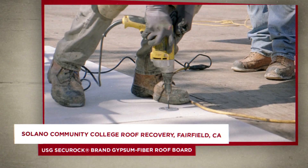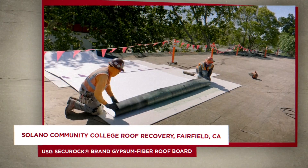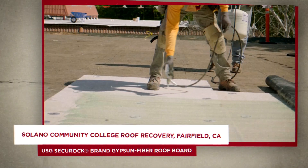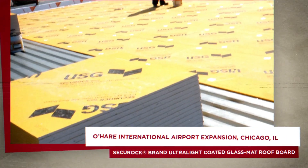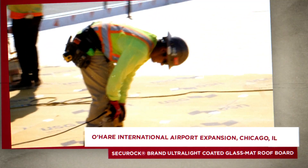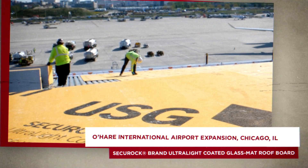This product was perfect for this project for many reasons. It meets the UL Class A fire rating, it has high compression strength, it's contractor friendly, and it met the warranty requirements. And compared to other gypsum roof cover boards, USG Securock brand's ultra-light glass mat roof boards are easier to install, which speeds up construction and reduces labor costs.